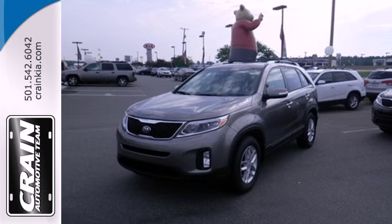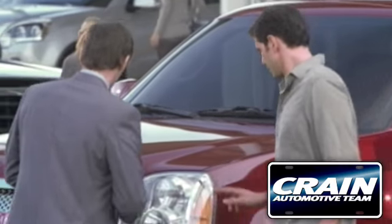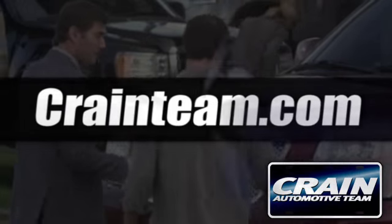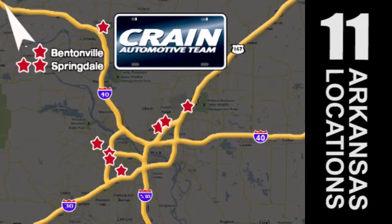Turn heads when you make this stylish Kia yours today. Visit us anytime at craneteam.com. Go, go, go — craneteam's got them, craneteam.com.